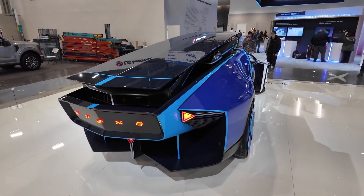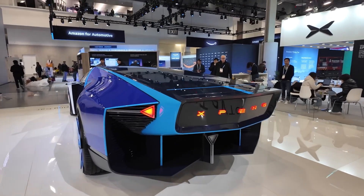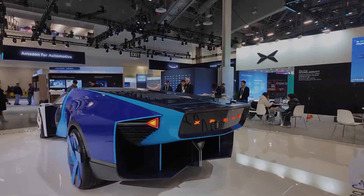Love it or hate it, the age of flying cars may be approaching faster than we think, and the Aero HT concept may be a glimpse into what daily transportation could resemble in just a few short years.